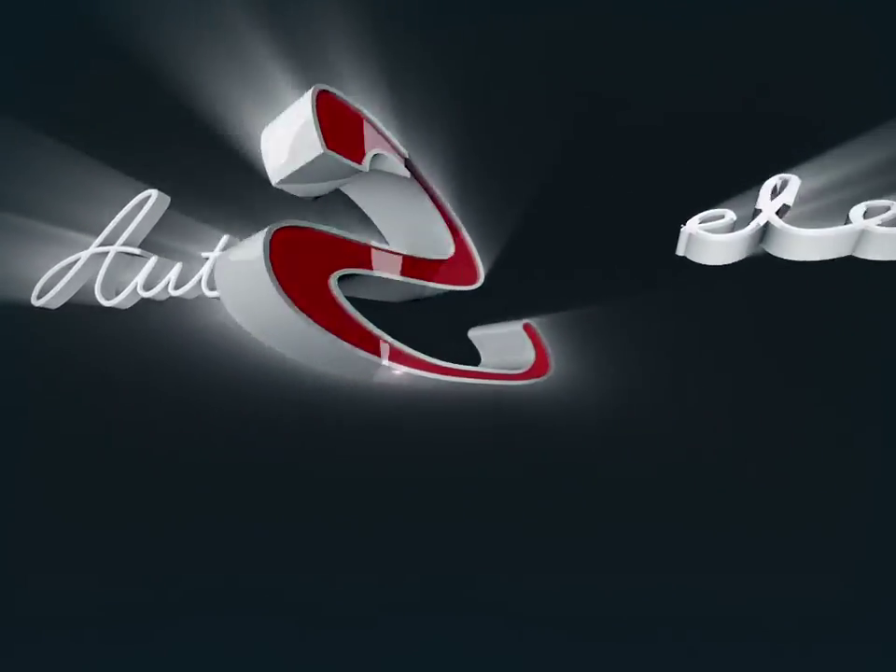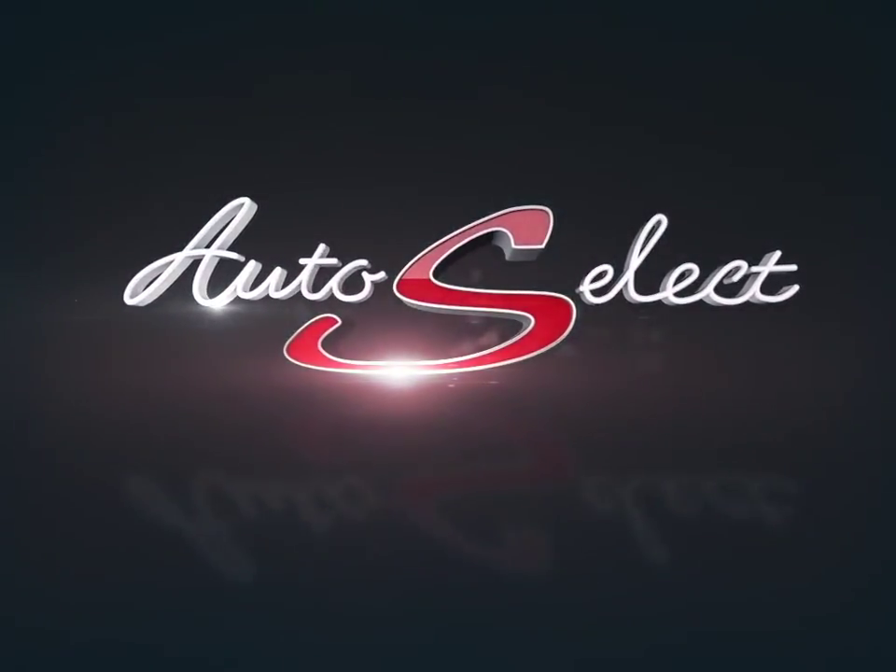Welcome to AutoSelect Toronto. Today we're looking at a 2014 Chevrolet Express.